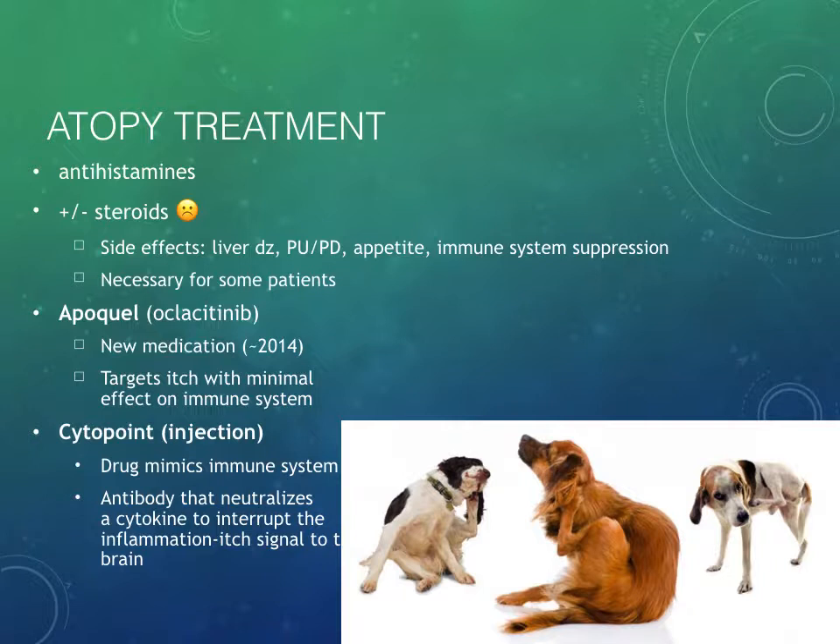Before we get into diet trials, just to expand on atopy treatment: I mentioned antihistamines and steroids, and I also talked about Apoquel and Cytopoint. These are newer drugs that have shown a lot of promise, particularly with targeting the itch. These drugs don't reverse the allergy itself, but they do disrupt the itch cycle, which means a better quality of life for our patients. A lot of times the itchiness is triggering trauma to the skin, setting up skin infections. That's the great thing about Apoquel and Cytopoint.